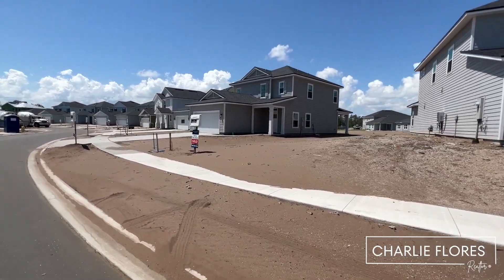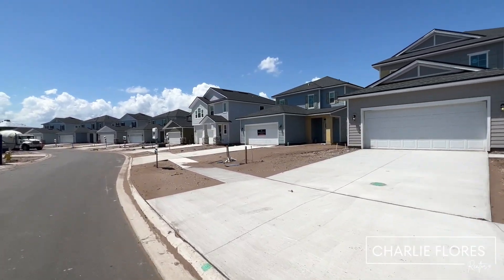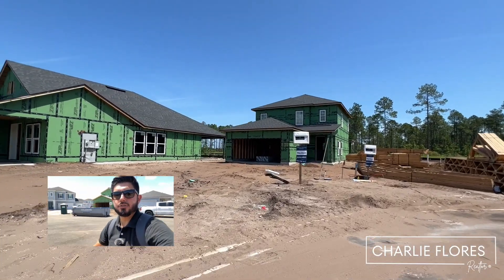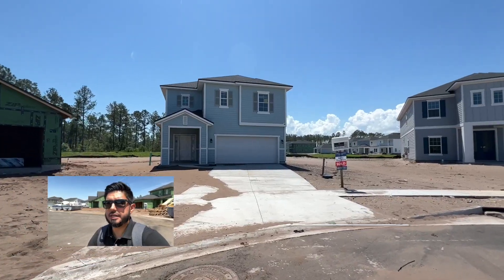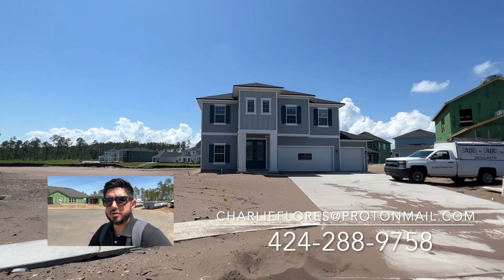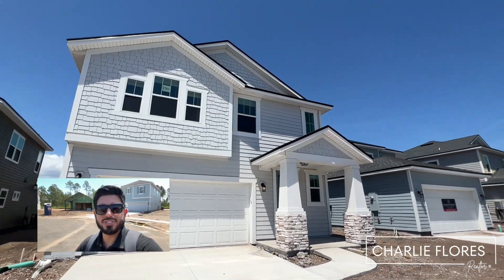Here you're going to have opportunity for homes that back up to preserve, water, and also to another home. Here we are in a cul-de-sac — if you're looking for a cul-de-sac house, these are available, though a couple have sold already. Now if you'd like me to assist you with the purchase of your house, I'll also represent you through the build. Be sure to give me a call before you visit any builder, and I'll be happy to assist you.